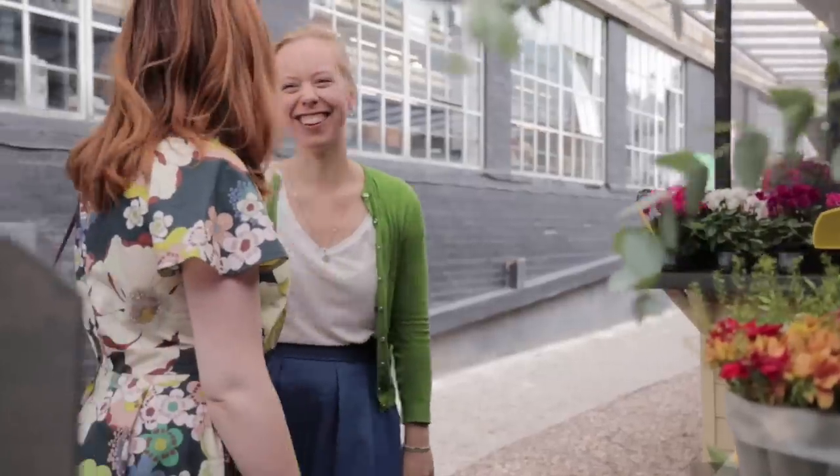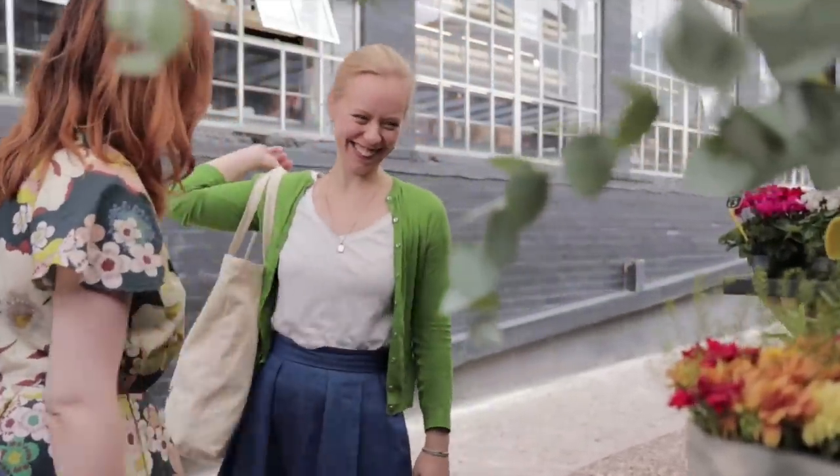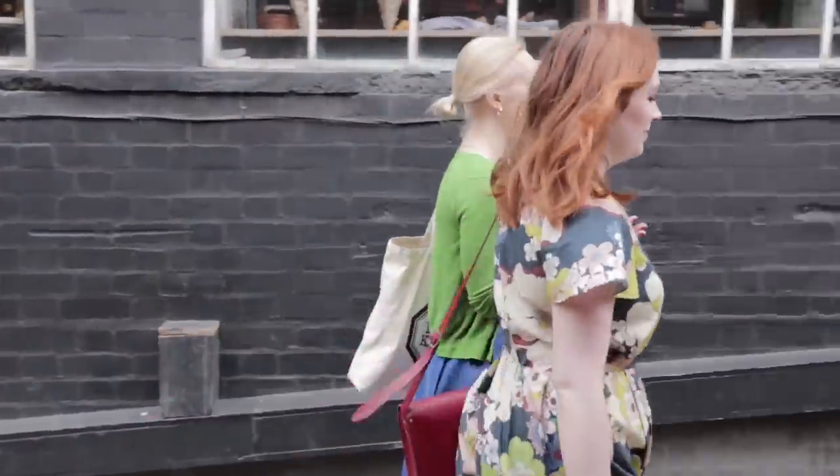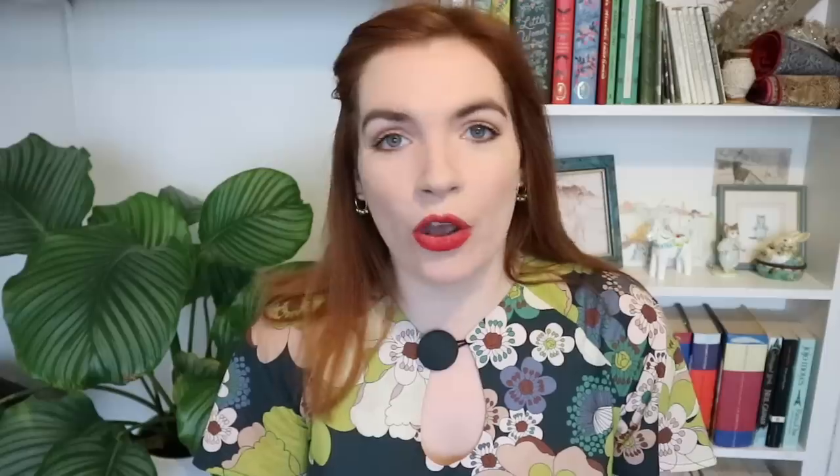I wore this for our Kickstarter video as well, so I will put some clips of me wearing this dress. It was such a fun day. We designed these sewing pants to be as comfortable as possible and we literally spent the whole day in them, just going around London, hopping on a bus to get to the next location, walking to the next location. It was super, super comfy and I absolutely love it.